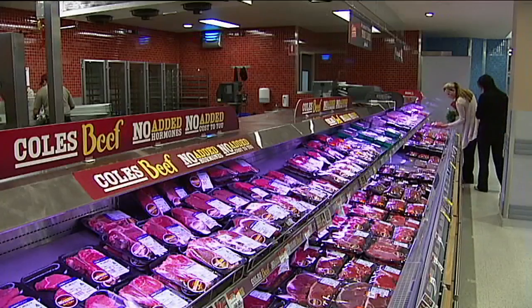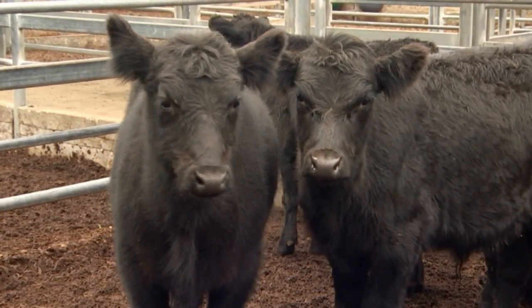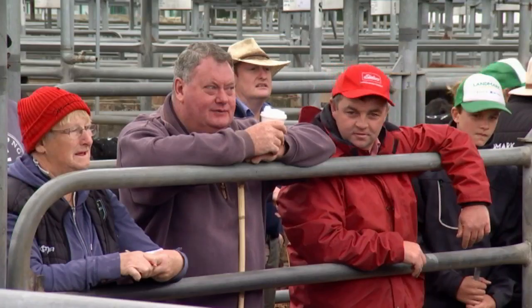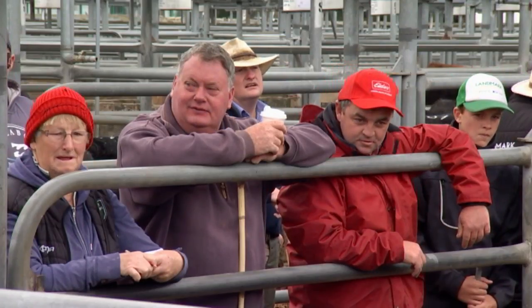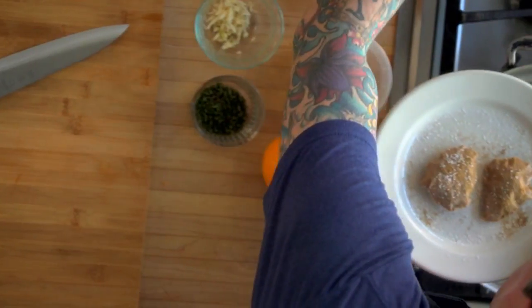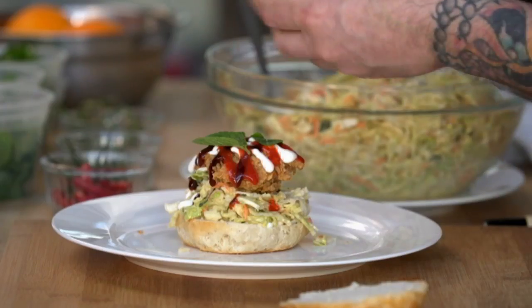Some reckon it won't be long before lab-grown meat makes its way into our shops and onto our burgers. But the question some are asking is, should it be called meat? Some Aussie farmers say no. They say when people buy meat, they expect it to come from a farm-raised animal and not a petri dish. Our beef, our lamb, our chicken, our pork, and all the other meat products, they should be called meat. And anything else, they can come up with another name for their product. Some would like to see laws that stop companies calling products meat if they're made of veggies or grown in a lab.